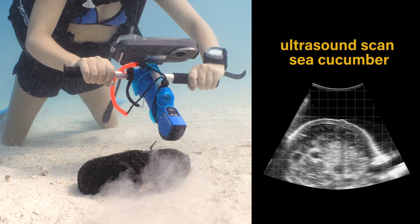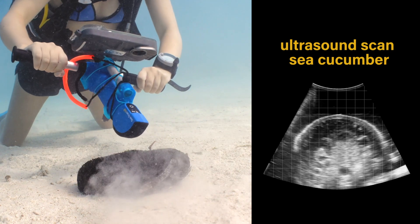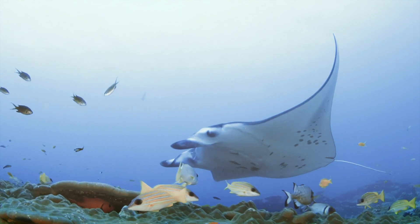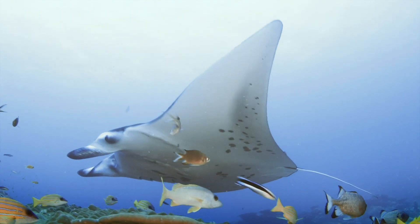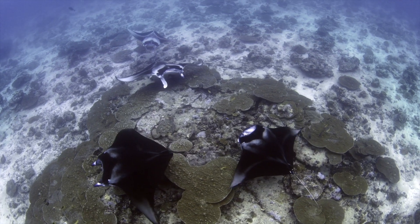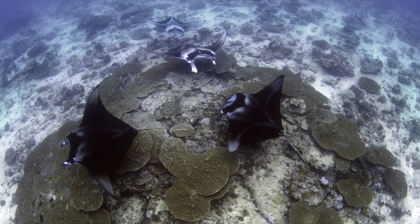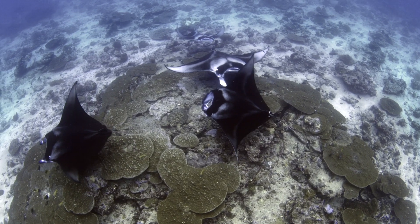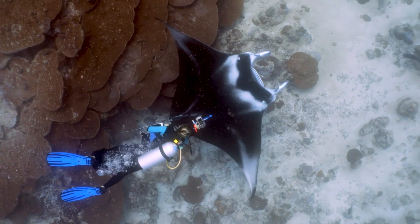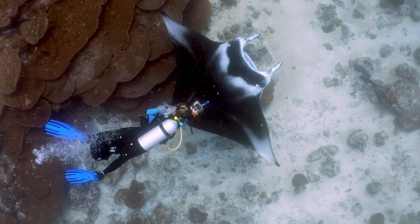From successful field tests, the Manta Trust confirmed the DuoScan Go Oceanic represented a significant improvement on any previous underwater scanning technology. Manta rays are a threatened species worldwide, and little is known about their reproductive strategies or ecology. By exploring the possibilities between technology and scientific research, we can broaden our understanding of marine animals and further preserve conservation efforts.